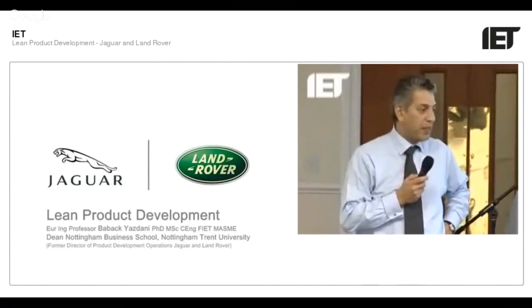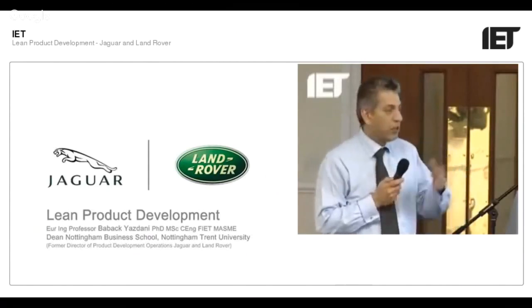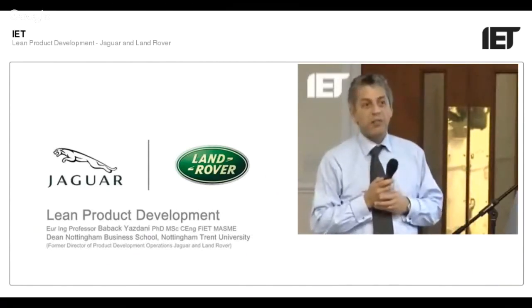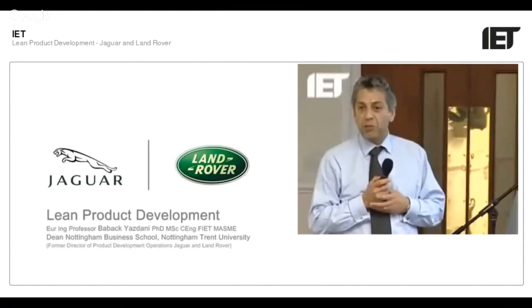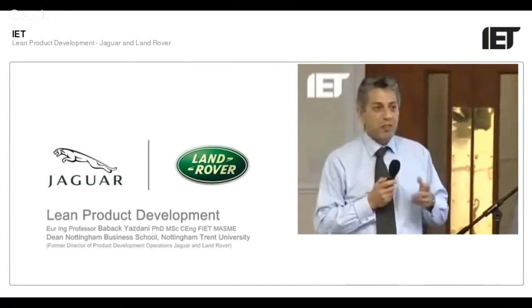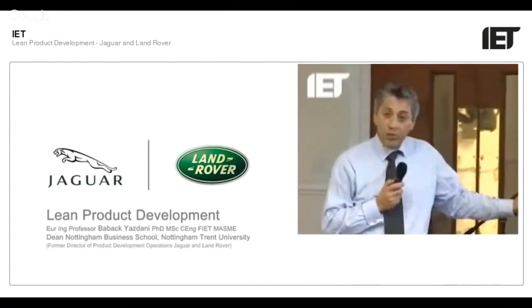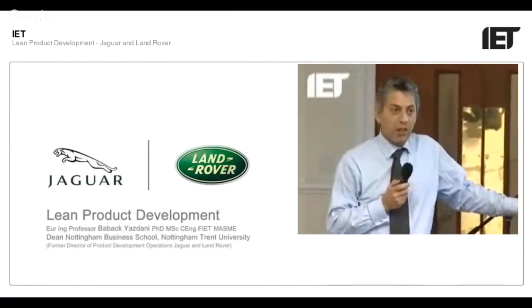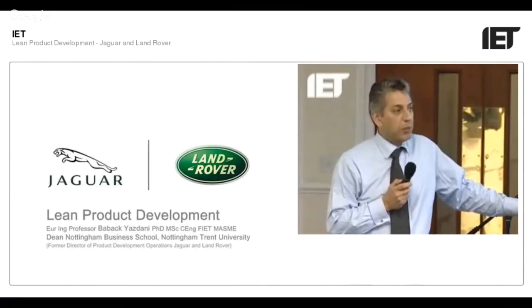So I joined Warwick University to set up the product development and design center there. About seven years I worked there, working a lot with the automotive companies including BMW and others. Then once I'd done that, one or two of the guys I worked with thought he knows a few things, let's see if he wants to join us. So I joined Ford Motor Company and went to America to set up the product design and concept centers for their Lincoln and Mercury brands, ending up in Detroit.